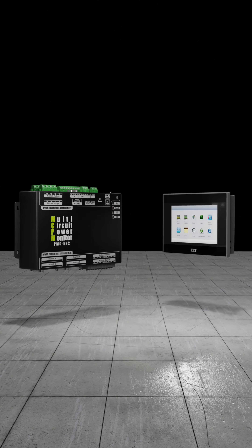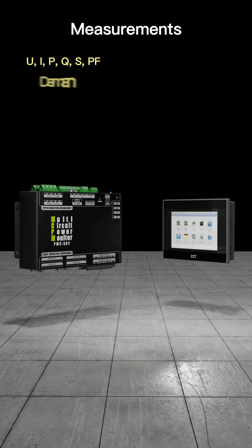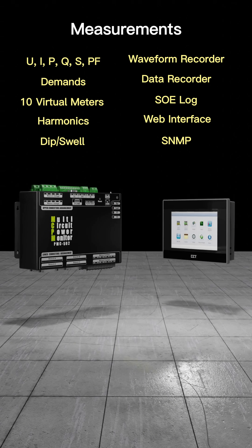The device also comes with an optional HMI with a 7-inch colored touchscreen LCD. The PMC592 features high-accuracy measurements for voltage and current, power and energy, configurable virtual meters, power quality, and many other measurements.